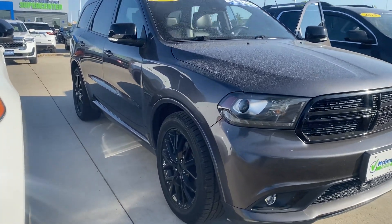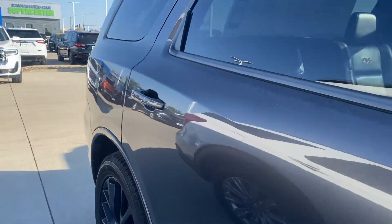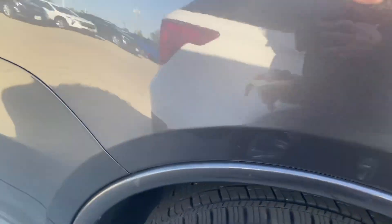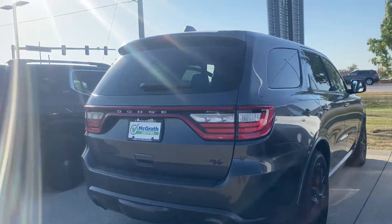Hi Tayshay, Nikki Elledge over here at Pat McGrath. Wanted to get you a quick video of the 2015 Dodge Durango. This is the RT, so it does have the bigger engine in it — awesome choice. These are a lot of fun to drive.